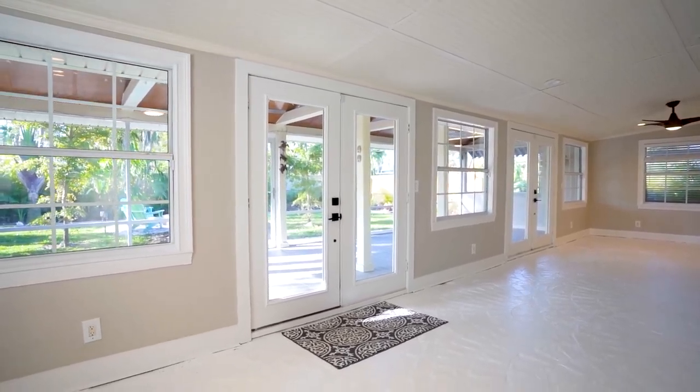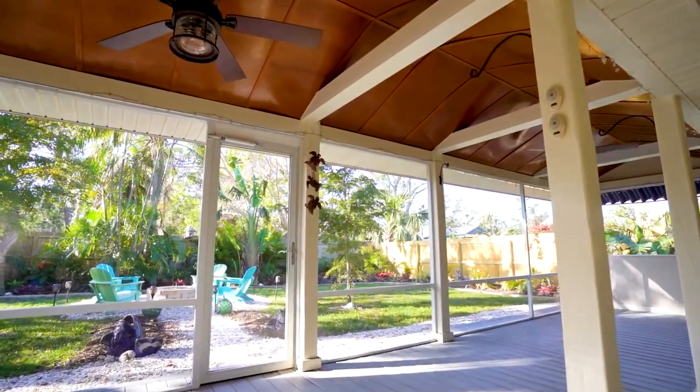Its newly laid and sealed paver driveway and the gorgeous coastal landscaping brings you wanting to know more about this home.